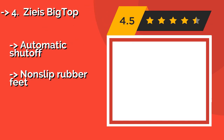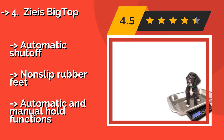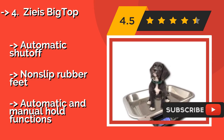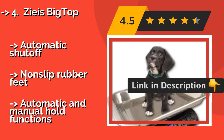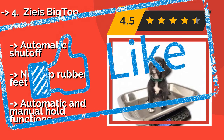Zea's Big Top. The Zea's Big Top, around $90, has a modest 30-pound capacity, so it's best for little breeds, puppies, cats, and other small creatures. Its raised sides make it harder for nervous animals to scamper away before you can get their readings. Features automatic shut-off, non-slip rubber feet, but also automatic and manual hold functions.